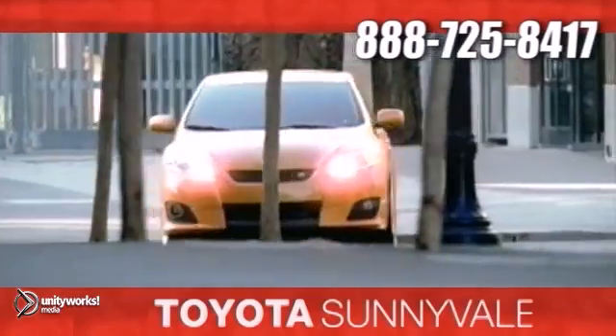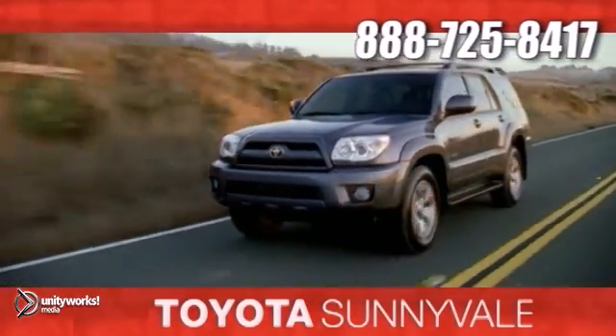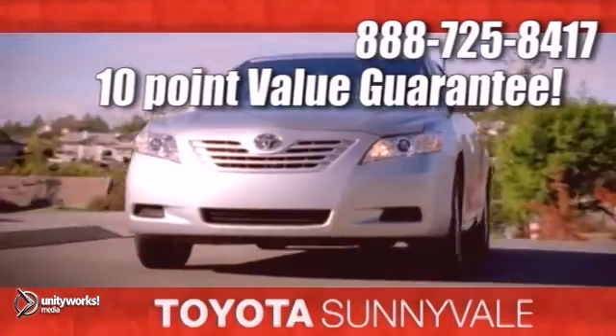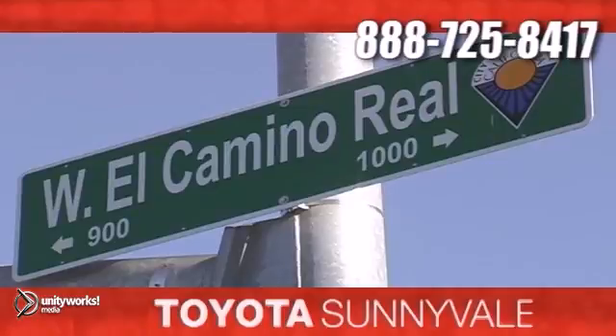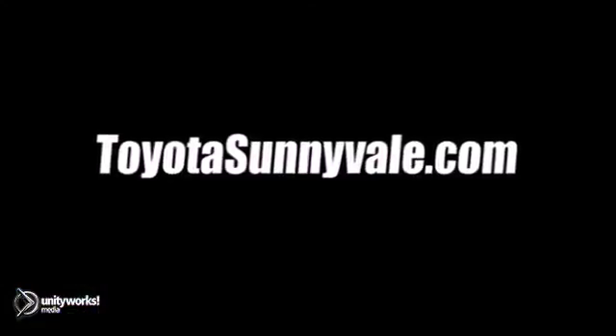At Toyota Sunnyvale, the fastest-growing Toyota dealer in Northern California, we offer our exclusive 10-point value guarantee and discounted pricing right up front, plus a 3-day, 250-mile money-back guarantee and more. We are conveniently located in the heart of Silicon Valley at 898 West El Camino Real and at toyotasunnyvale.com.